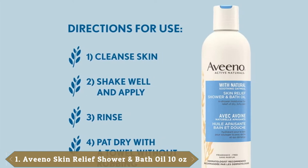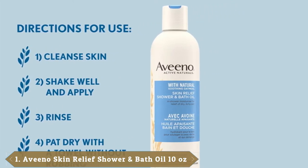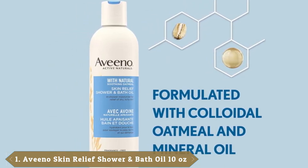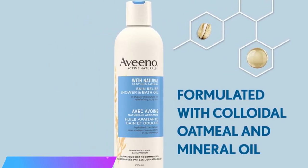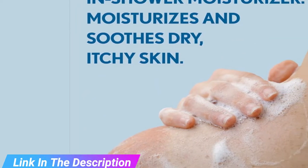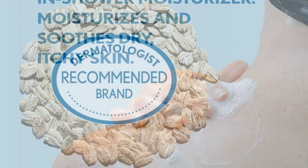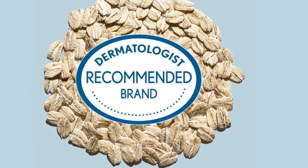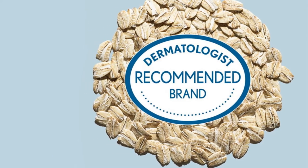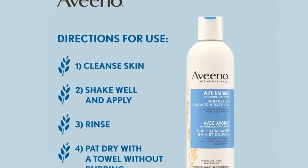First, we have Aveeno Skin Relief Shower and Bath Oil. If you want to indulge your skin and pamper your senses, do try out this shower oil formulated with mineral oil, kernel flower, and Avena Sativa. This therapeutic oil thoroughly cleanses the skin while rejuvenating and nourishing it. Its lightweight formula glides on easily to hydrate your skin without leaving it too oily, and gently removes impurities while soothing and moisturizing your skin. Use this shower oil regularly for silky soft skin.